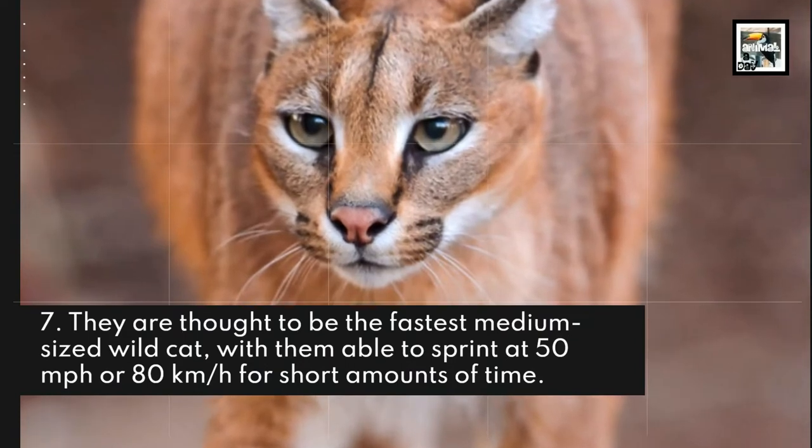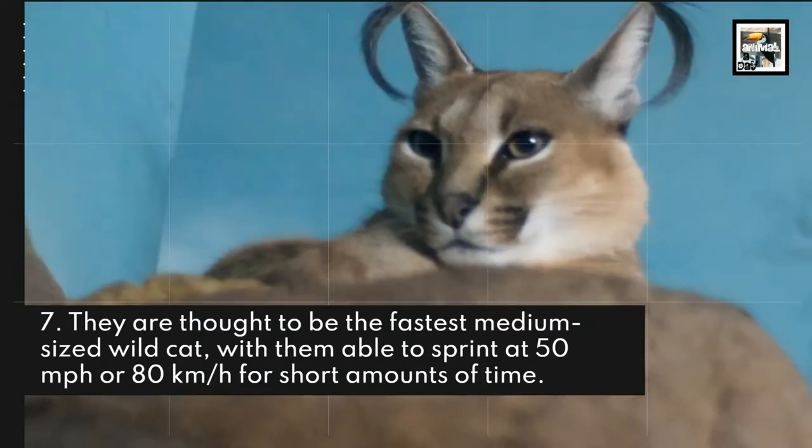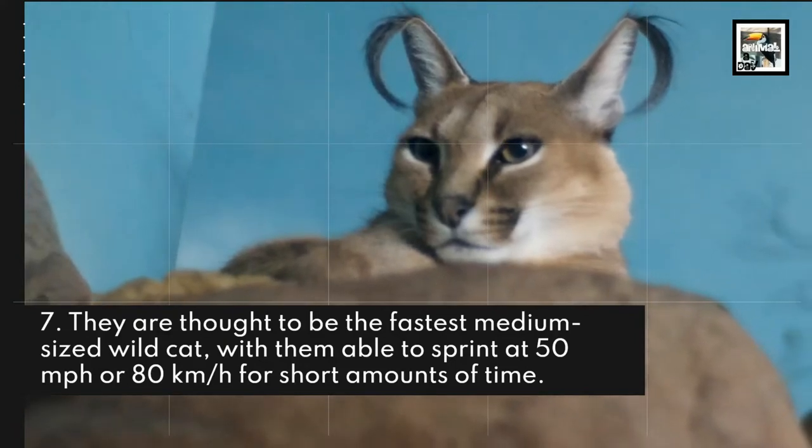They are thought to be the fastest medium-sized wildcat, able to sprint at 50 miles per hour or 80 kilometers per hour for short amounts of time.